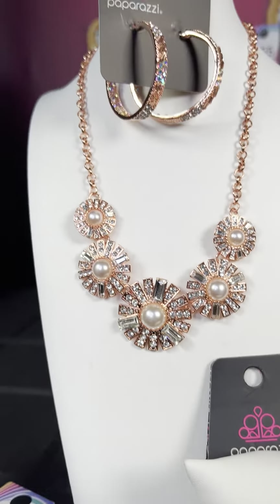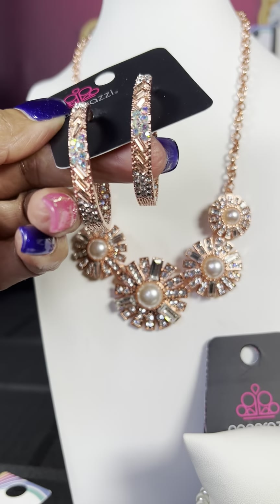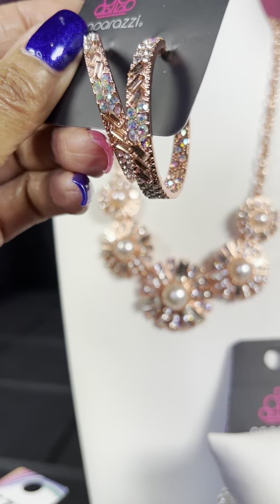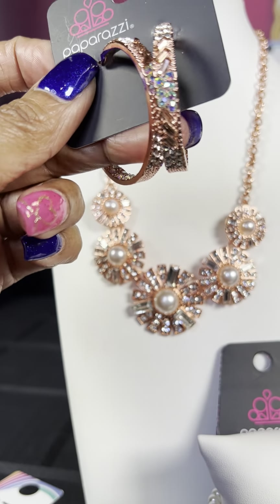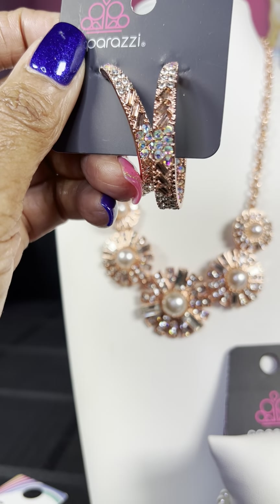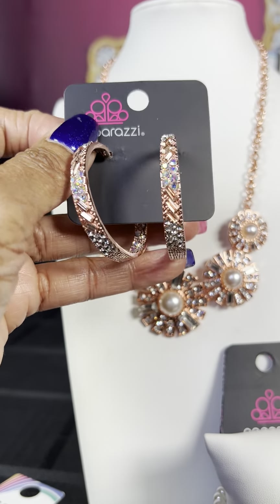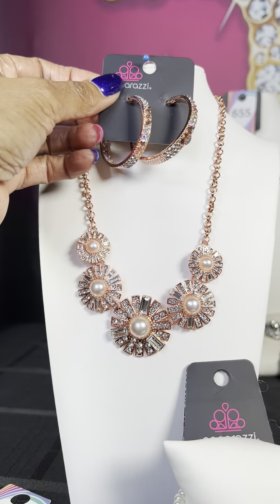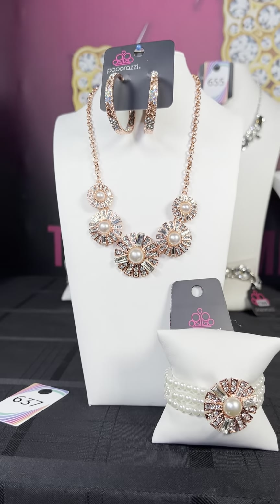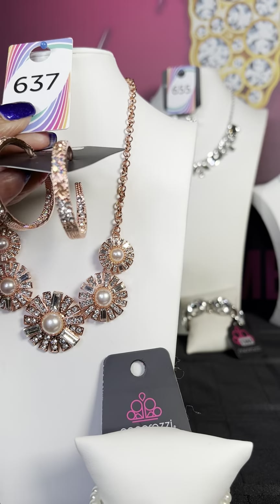I partnered it with number 637, which are these beautiful copper earrings. If you notice, the bling is even on the inside — so even from somebody coming up on you, they can get a chance to see that bling on the inside. It's not on the front part, but it's on the back part of the piece. You've got these beautiful, lovely iridescent stones. That's number 637 on those earrings — very beautiful option.